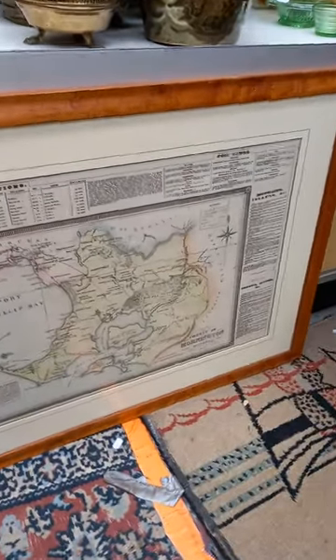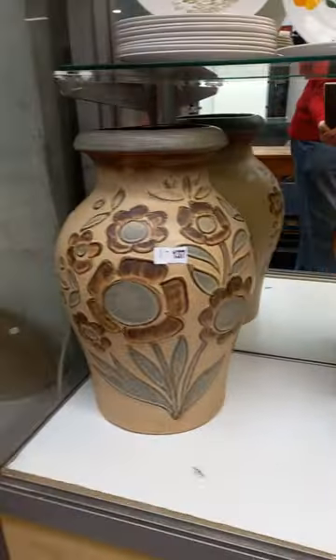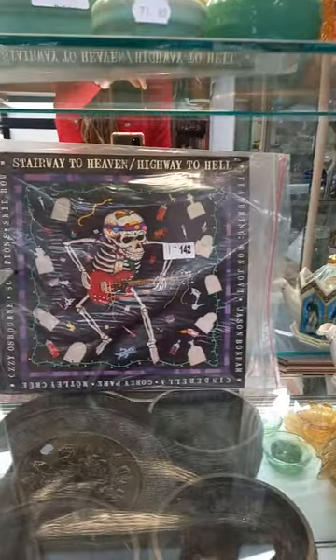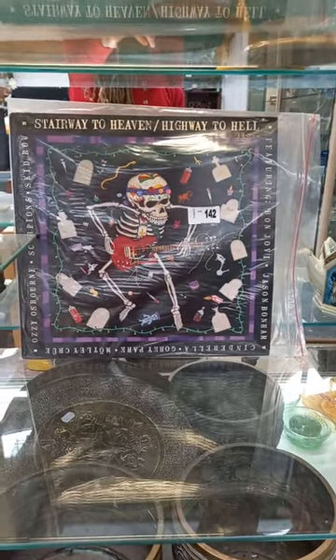Nice big eastern charger. Derek Walker serigraph or screen print of St Michael's Mount. This is a nice old 19th century engraved map — the County of Mornington in Victoria. Big West German pot, nice collection of brass pots, depression glass, good lot of English china.